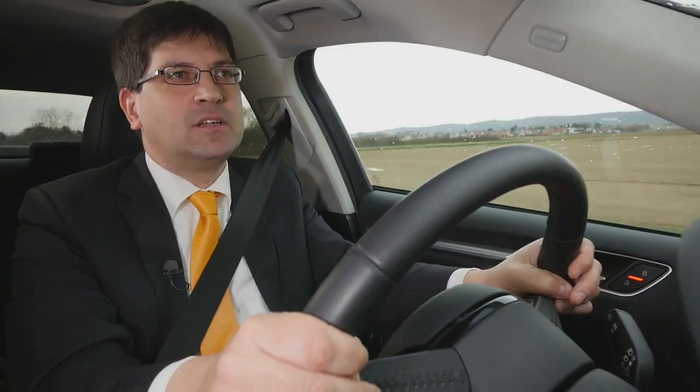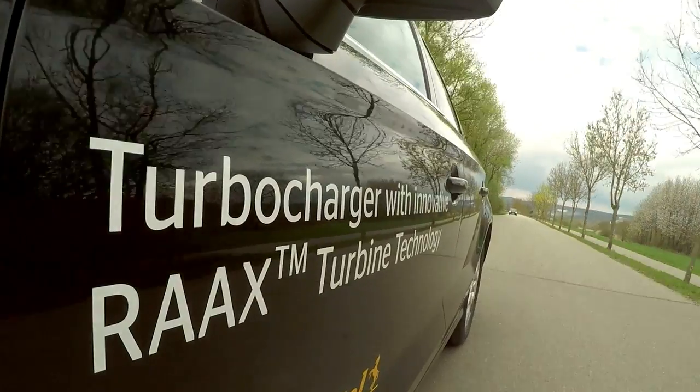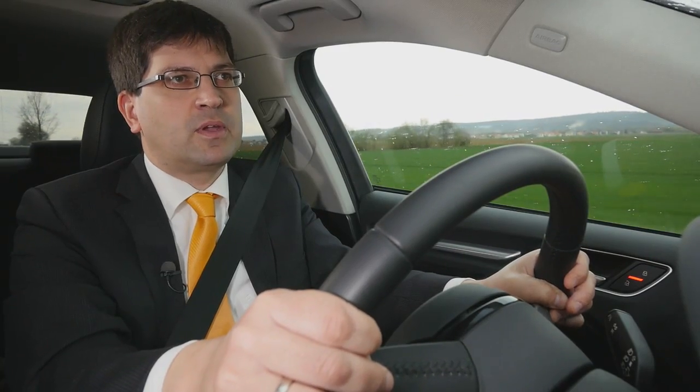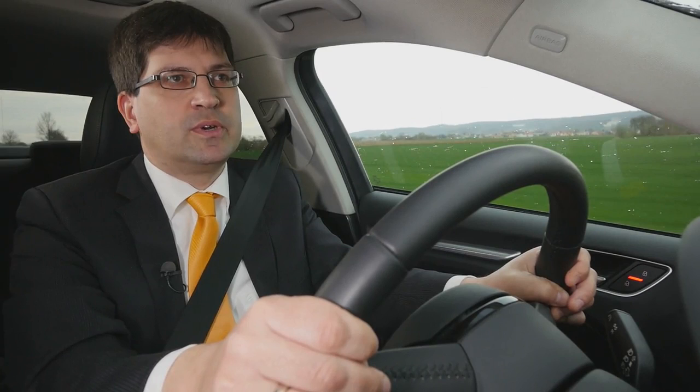With RACS technology, Continental sets another milestone in the development of modern turbochargers. With this technology, we are able to meet the requirements of future engine generations.